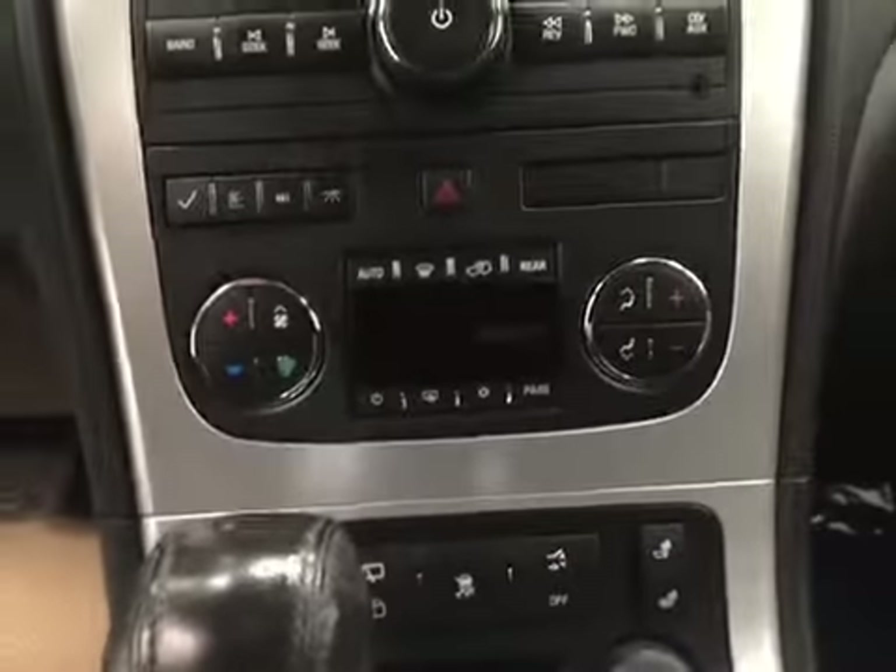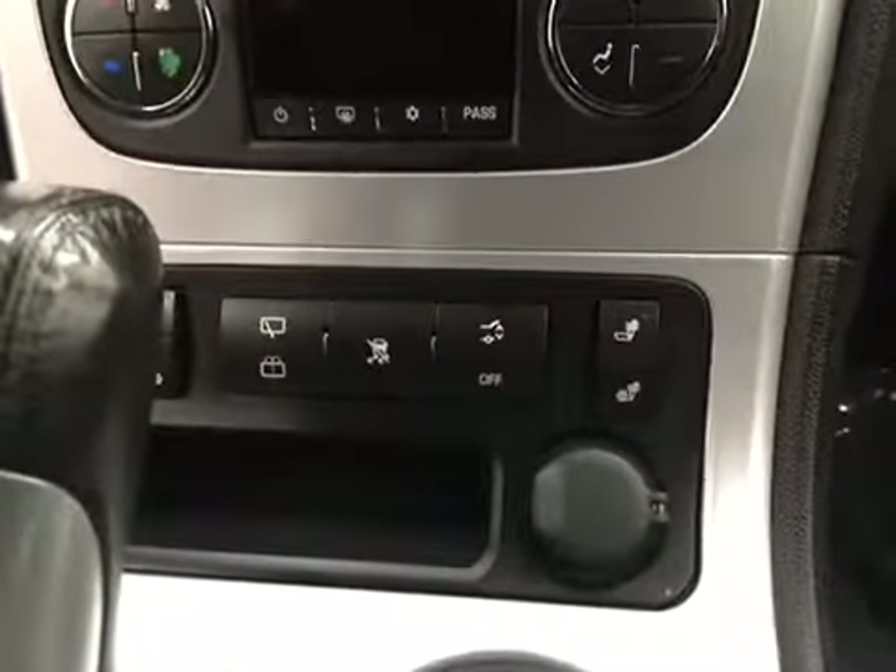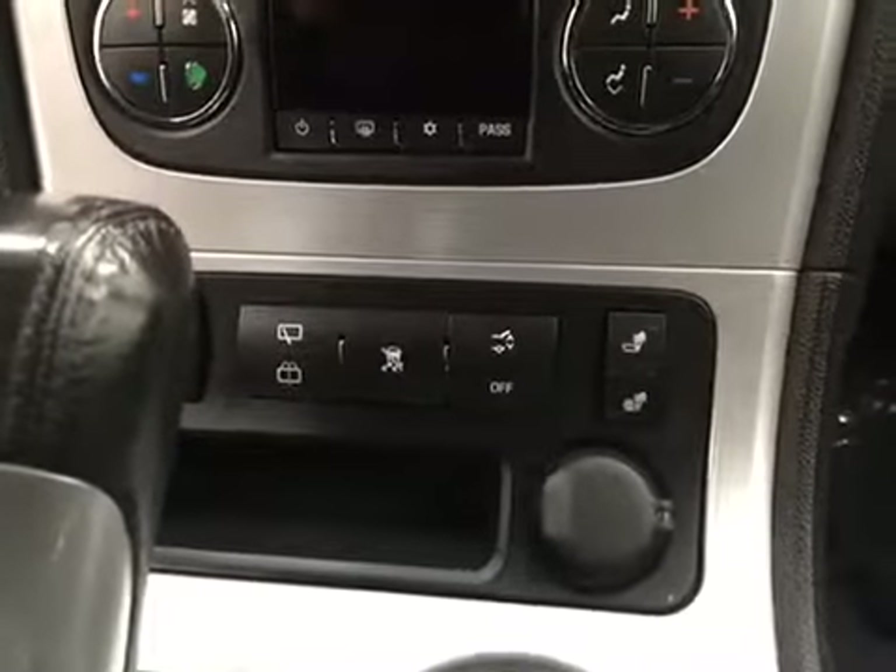We also have dual electronic climate control, also featuring heated front seats and traction control. This unit also features OnStar, garage door openers, and our interior color is light titanium.